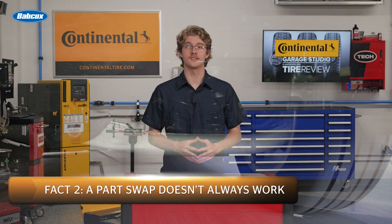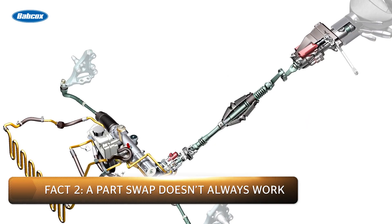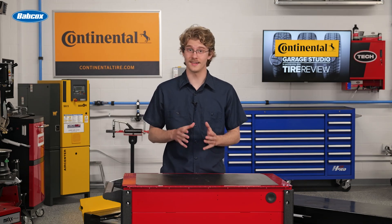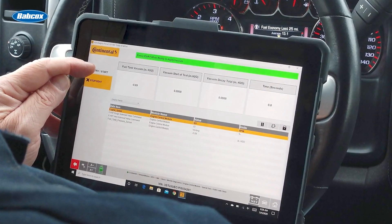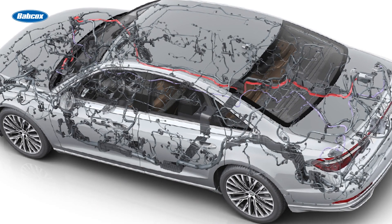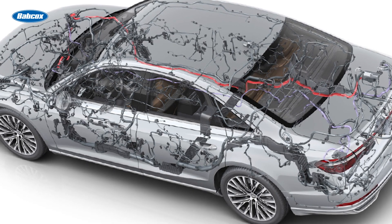Fact number two: EPS systems can't be fixed simply by replacing parts. The rack and module can be very expensive to replace, and steering angle and torque sensors are difficult to swap due to their location on the steering column. The best diagnostic approach is to examine the inputs, codes, and network using a scan tool before conducting a physical inspection of components. It's important to review the data from the sensors to ensure they're not providing wrong information, and to check other modules on the CAN bus to confirm they are communicating. Missing data, such as vehicle speed or yaw, can cause the system to enter a fail-safe mode.